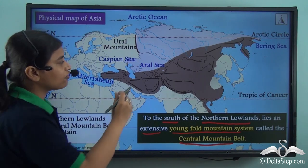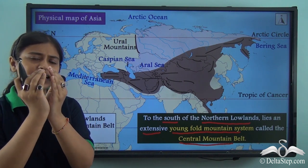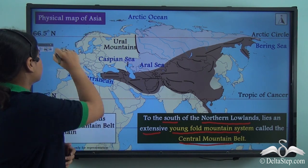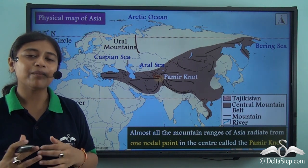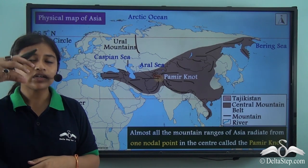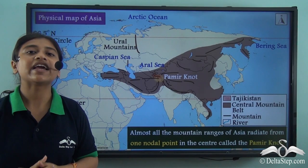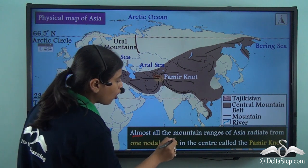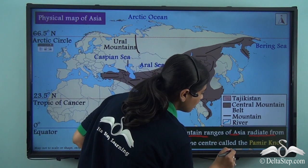If you take a close view of this part of the central mountain belt, you can see that almost all the mountain ranges are coming together at a central point, as if they are tied in a knot. This has a special name — the Pamir knot. The Pamir knot is present in the country of Tajikistan and acts as a nodal point from where all the mountain ranges radiate out in different directions, like a train junction. Almost all mountain ranges of Asia radiate from this one nodal point.